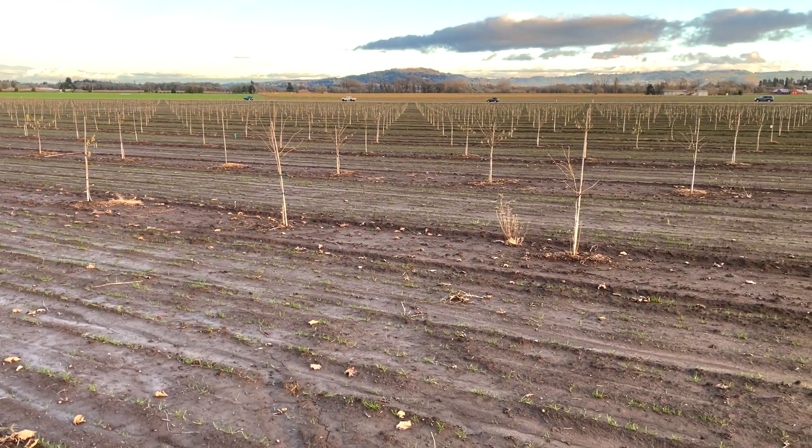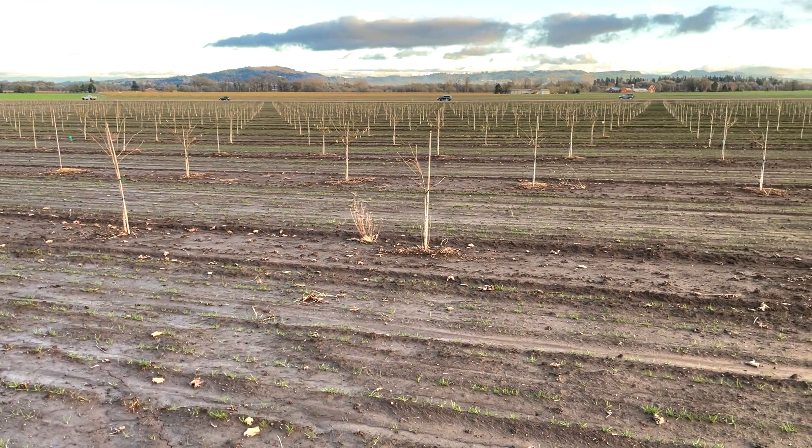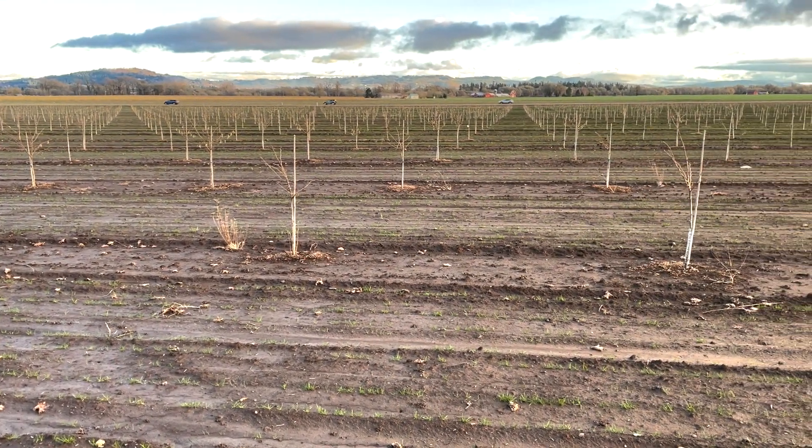We're thankful to the Oregon Hazelnut Commission and growers themselves for funding the breeding program for decades, and that's what allowed us to develop many resistant cultivars. They are resistant in Oregon, but when I ship them back to New Jersey, the resistance no longer holds up.